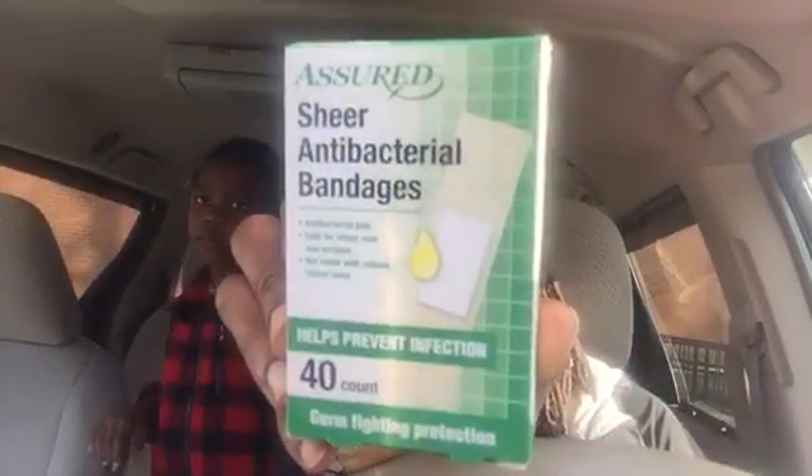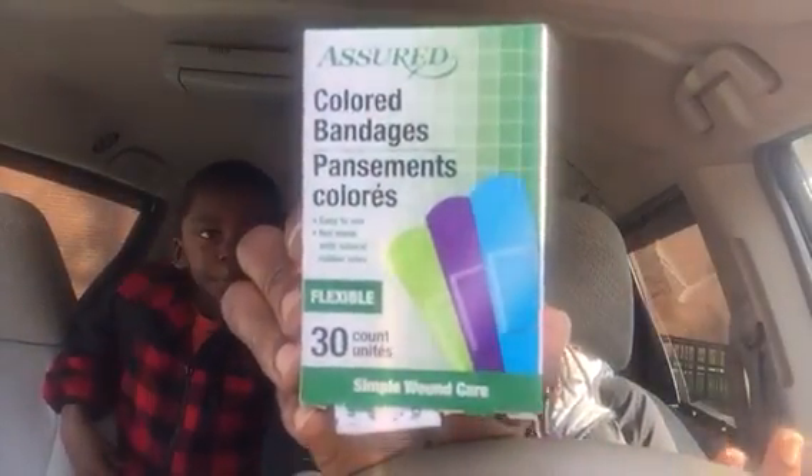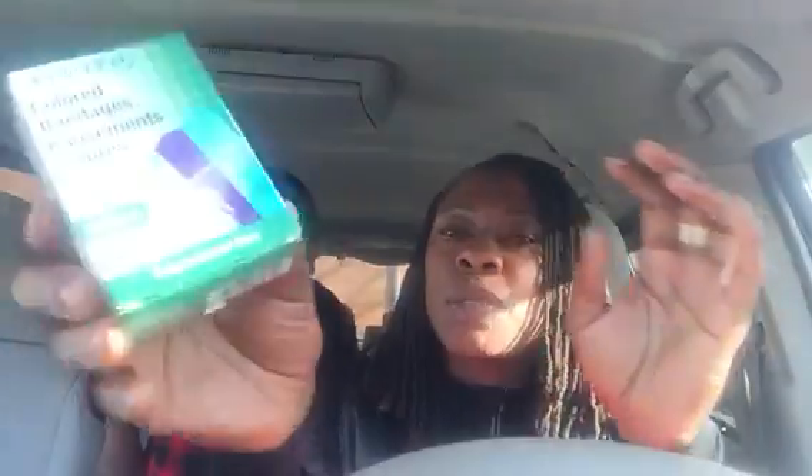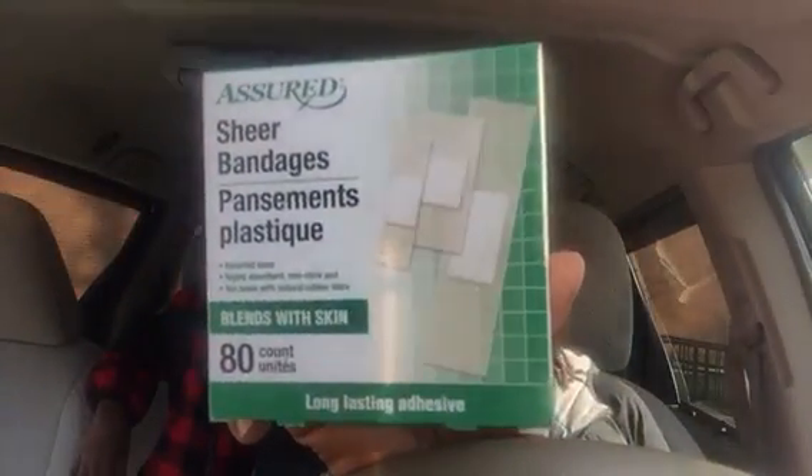I picked up some Assured brand sheer antibacterial bandages, 40 count. I also picked up some Assured colored bandages, 30 count flexible — I thought the kids would definitely like those different colored ones. I also grabbed some Assured fabric bandages, sterile 30 count. Then there are more gauze pads, and I picked up some 80 count sheer bandages in different sizes that blend with the skin.